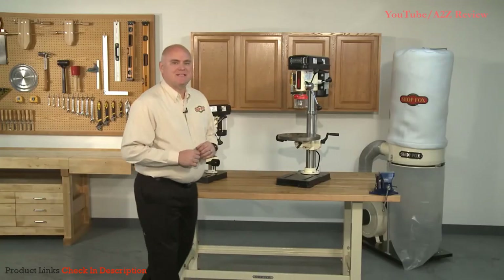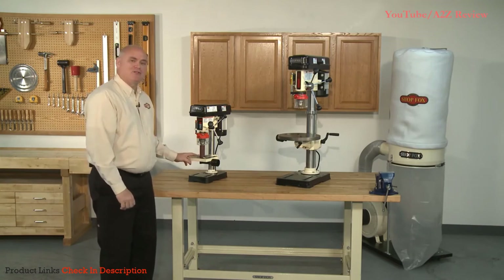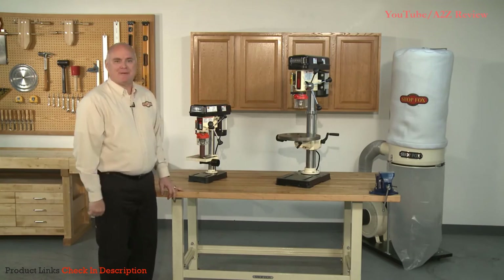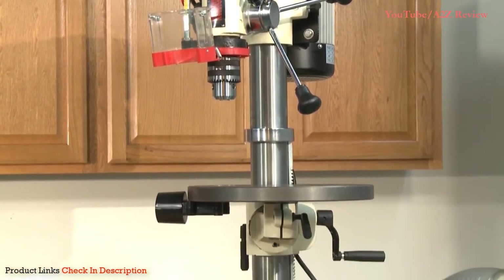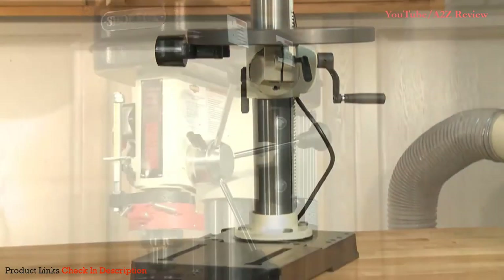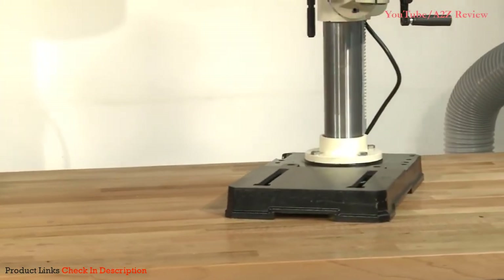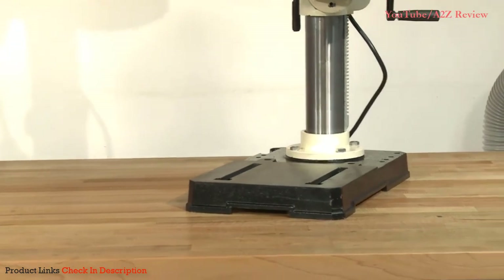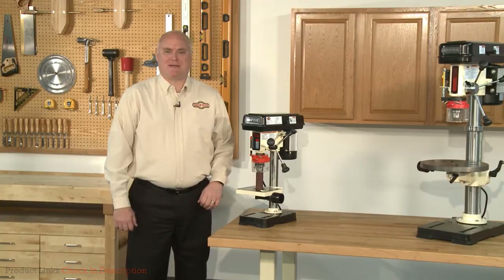The lighter duty W1667 features five speeds with an impressive 620 to 3100 RPM range. At approximately 130 pounds and a little over 3 feet in height, the W1668 reduces vibration, and the 17.5 by 11 inch cast iron base offers superior stability. If space is a concern, consider the W1667.